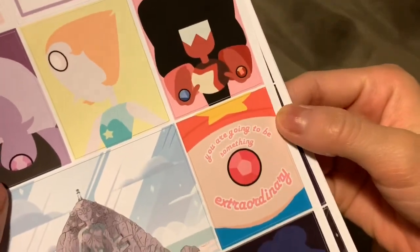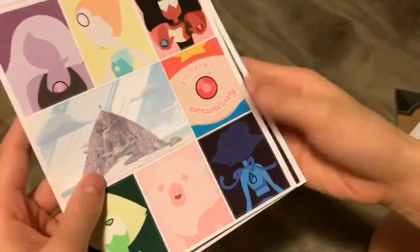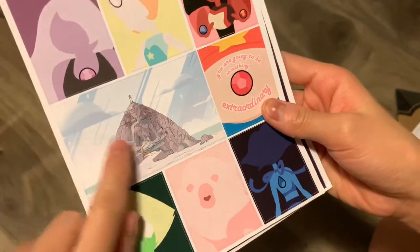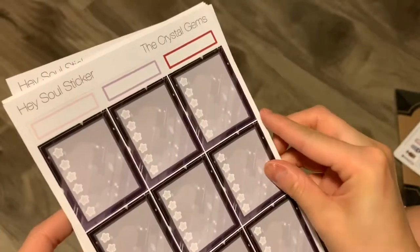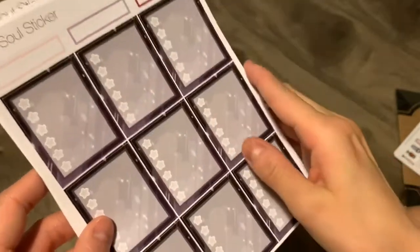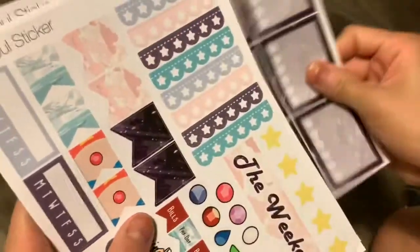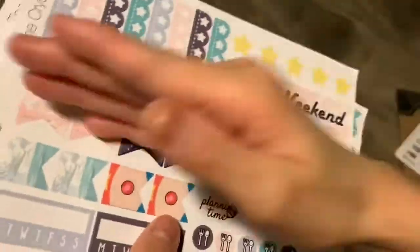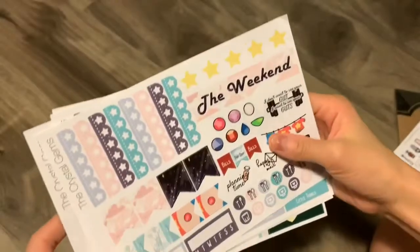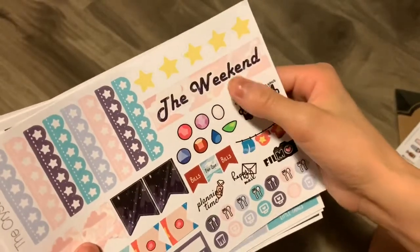It just says 'you're going to do something extraordinary,' and I really love the minimalist artwork here, and the little background of the temple. So there are these labels and full box pages, full box checklists. I thought this was like half a page or something. And then this is some more checklists, star icons, and a weekend banner.